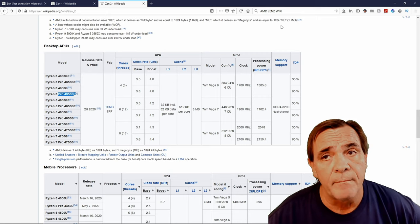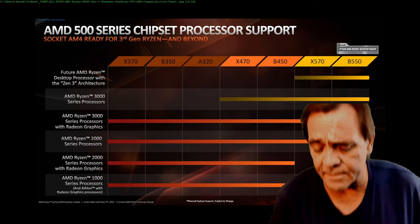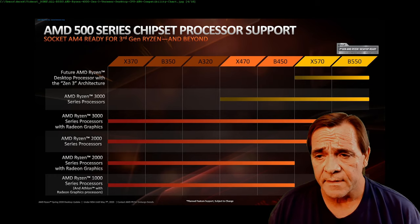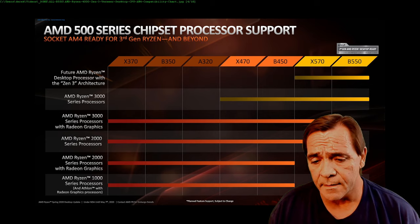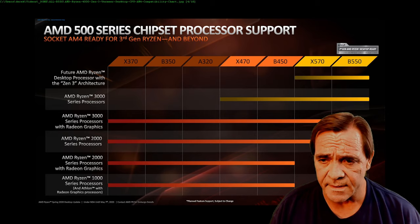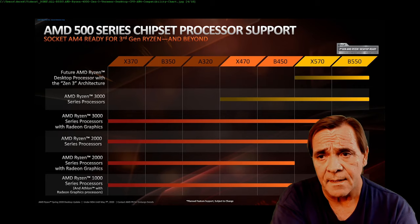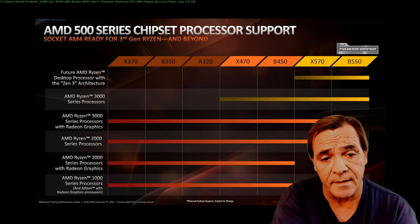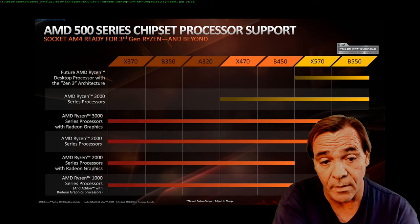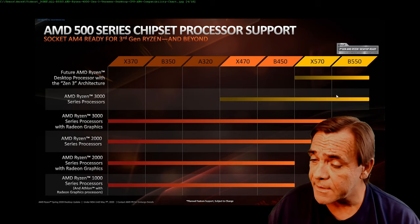This is confusing even to the guys who make AMD's charts. Technically the X570 supports all the way back to the Ryzen 1000 series — Zen, Zen+, Zen 2, and Zen 3. This graph from AMD is a little confusing, but the X570 supports a lot of those processors. Ryzen 2000 series are in the list of supported processors on the X570.